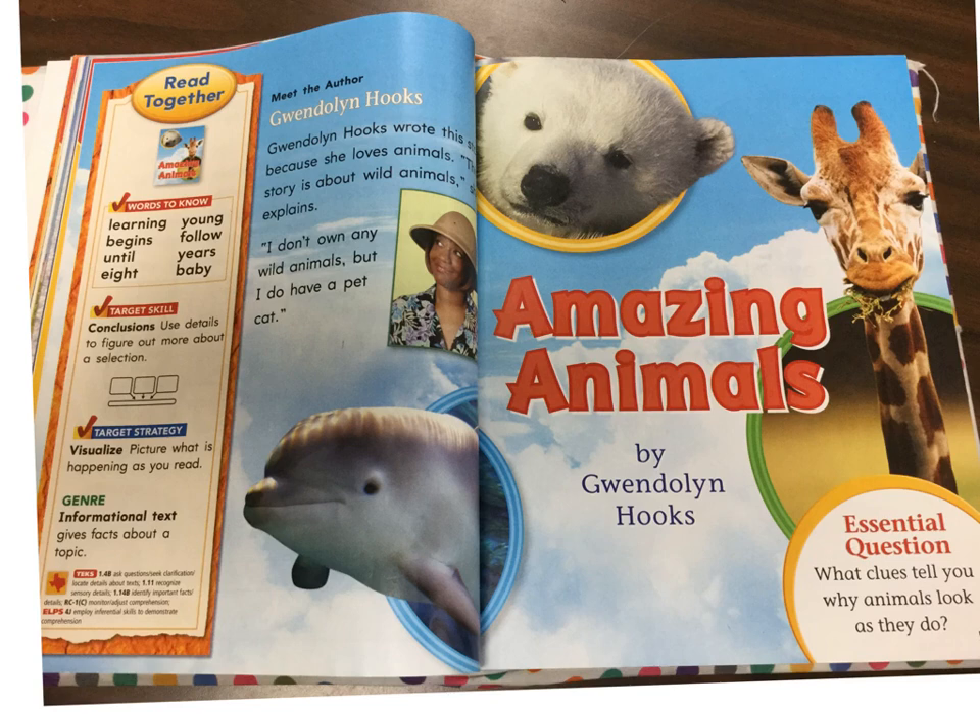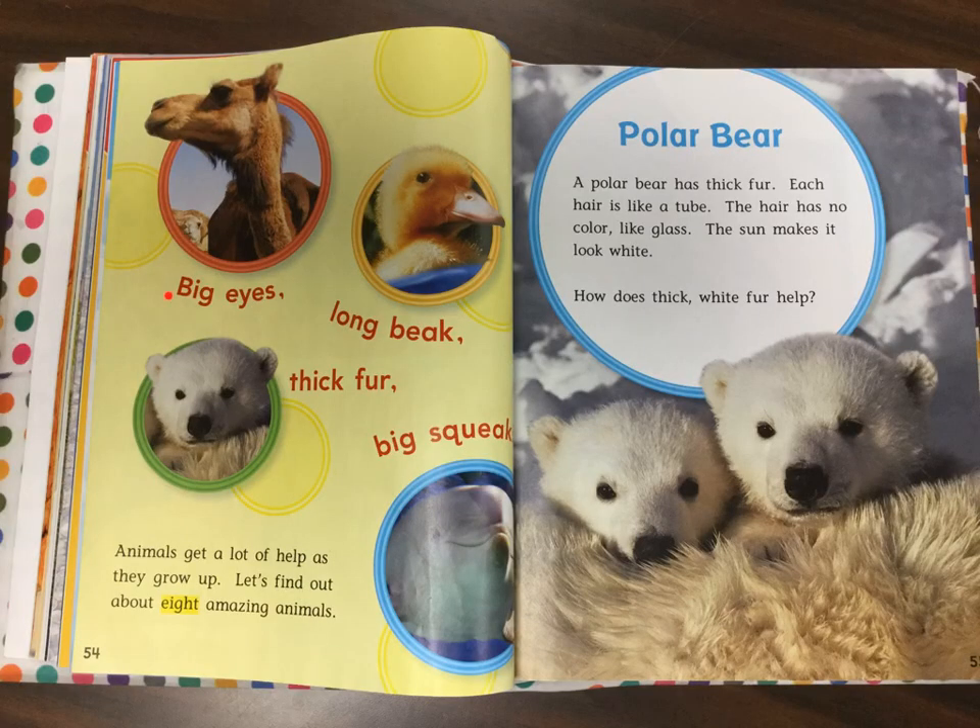Amazing Animals by Gwendolyn Hooks. Essential question: What clues tell you why animals look as they do? Big eyes, long beak, thick fur, big squeak. Animals get a lot of help as they grow up. Let's find out about eight amazing animals.